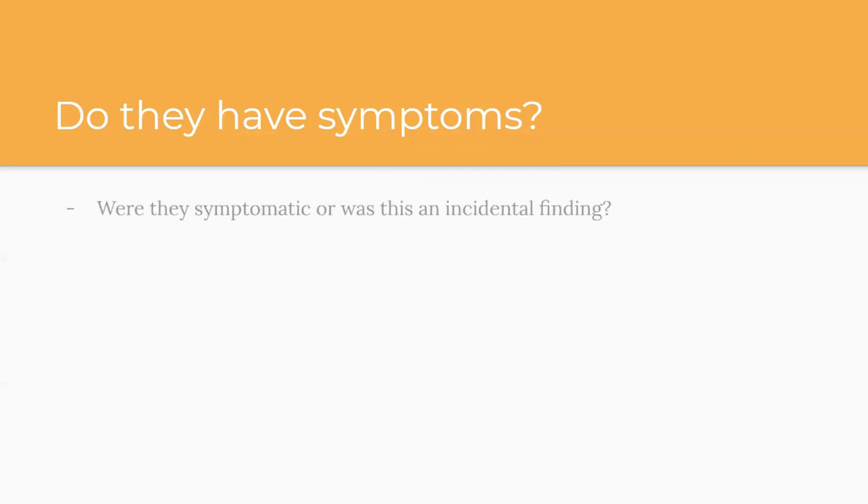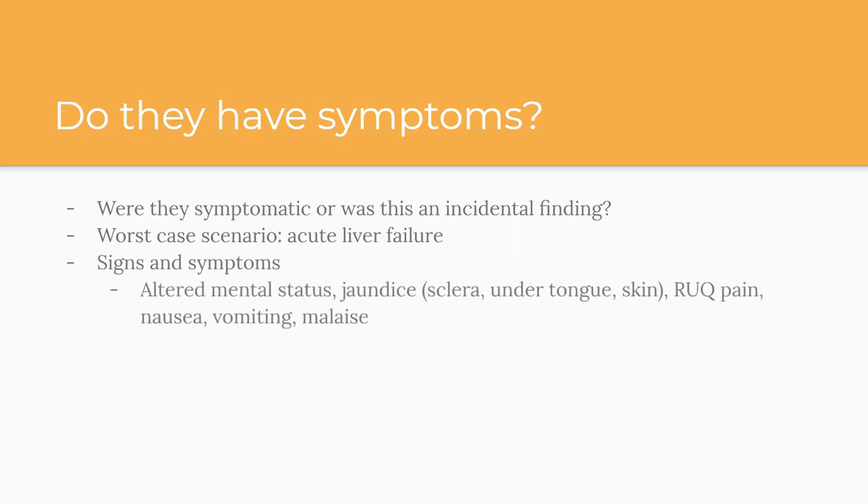Step one: do they have any symptoms? Were they symptomatic or was this incidental? The worst case scenario is acute liver failure. Whatever liver lab you're looking at, the worst case is liver failure — the signs and symptoms are the same regardless: altered mental status, jaundice. Fun fact: jaundice has an affinity for the sclera tissue, so you may notice it there first, then under the tongue, then as a whole-body diffuse yellow-orange undertone. Also right upper quadrant pain, nausea, vomiting, and malaise. If you suspect liver disease, think about ordering an INR as well — criteria for acute liver failure includes an INR of 1.5 or more.